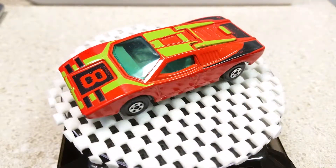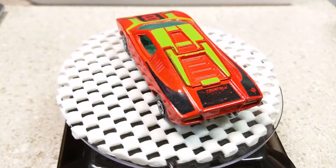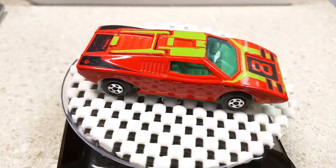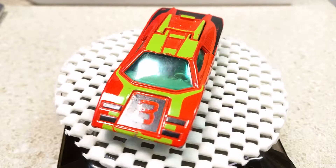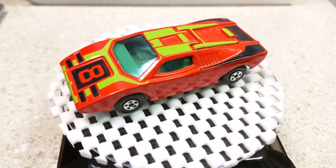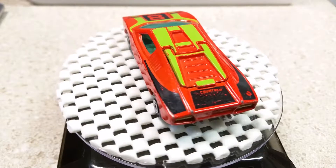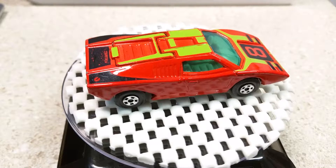Down in the show notes below, I will have a link to the Fandom Wiki article about this vehicle. There's not a lot available on it, but you can look it up and see images of the different variations. As far as I can tell, the wheels on this vehicle are the only wheels that were ever available across the various versions.